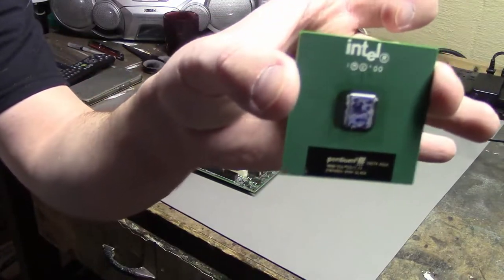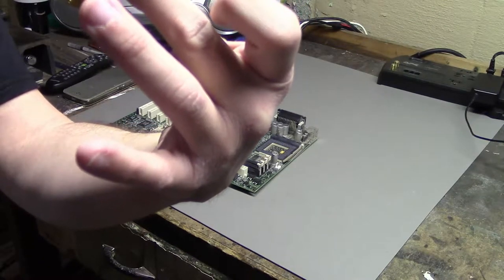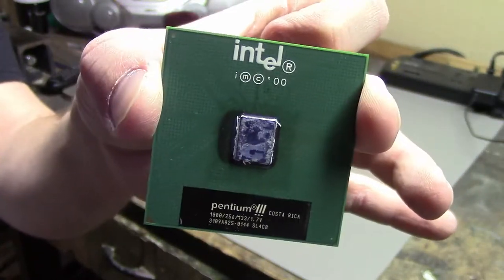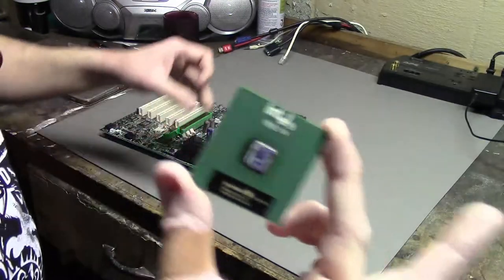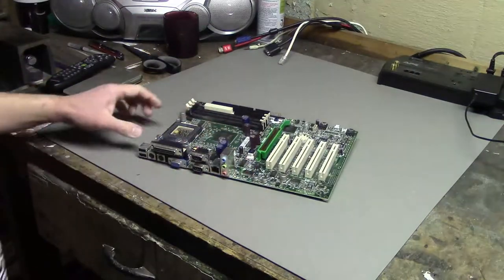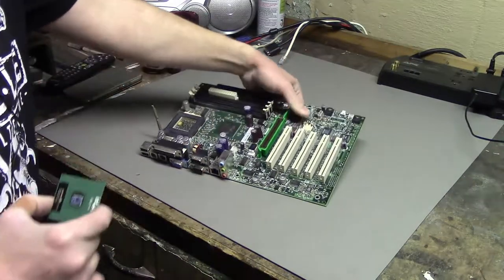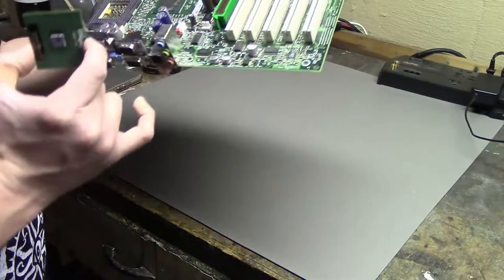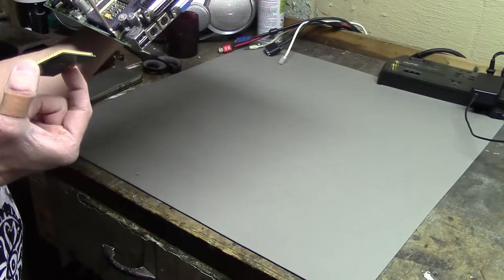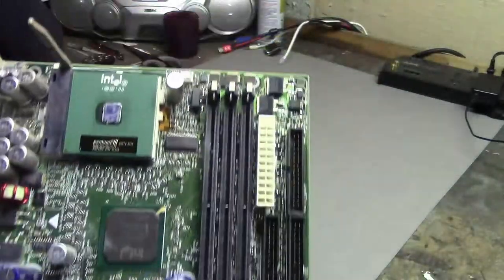There's one more thing trapped at the bottom of that box — a Pentium 3 that says 1000/256, so I'm guessing this is a 1 GHz Pentium 3 with 256 KB of cache. I think this Pentium 3 goes into the Socket 370 board I saw before. Lining up the arrow and putting it in the socket — yep, it fits in there. Cool, now I have a motherboard with a CPU in it.